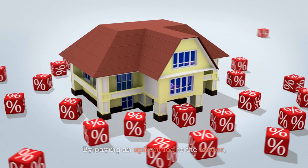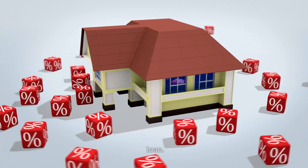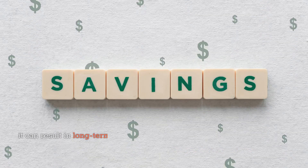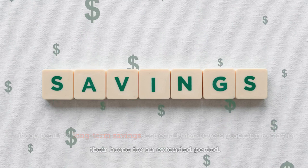Another strategy is to explore permanent buy-downs by purchasing discount points at closing. By paying an upfront fee to the lender, buyers can secure a reduced mortgage payment throughout the life of the loan. While this option may require a larger down payment, it can result in long-term savings, especially for buyers planning to stay in their home for an extended period.